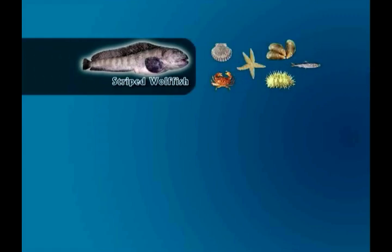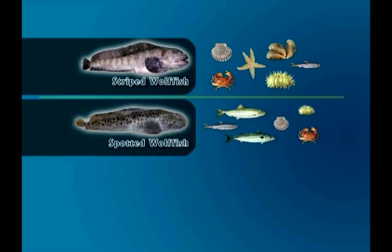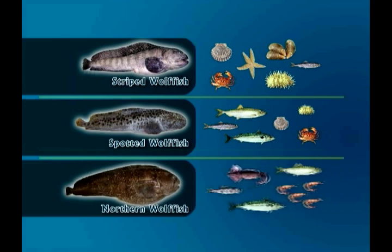Striped wolf fish eat a wide variety of shellfish, starfish, sea urchins, and sometimes fish. Spotted wolf fish are slightly more specialized — a higher proportion of their diet consists of fish. The northern wolf fish is the most specialized. It spends most of its time in the middle levels of the ocean, pursuing prey such as squid, pelagic species of fish, and shrimp.